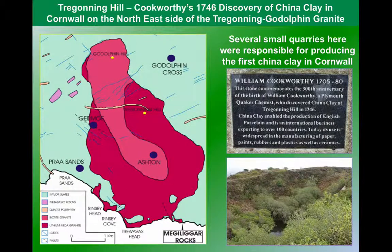If we look at that original discovery around a place called Trigonning Hill, it shows a little bit about the importance of the geology of China Clay. This relatively small pluton is made of different types of granite. In the centre there's an intrusion of a biotite-rich granite, and surrounding that there's an intrusion of a lithium-rich micro granite. And it's that lithium-rich granite that makes kaolin.